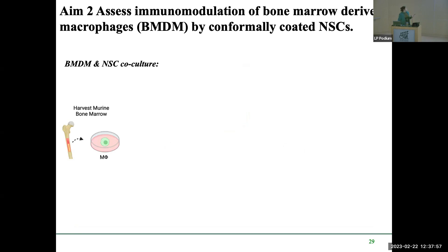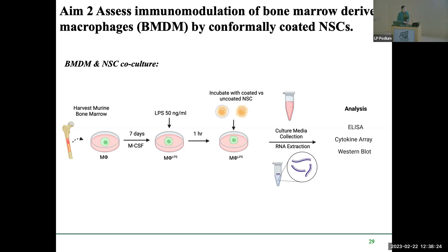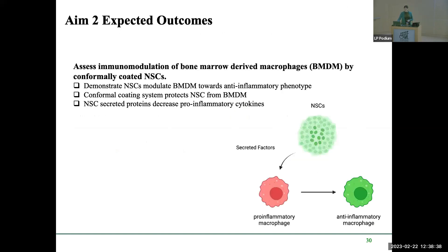The experimental design involves harvesting murine bone marrow macrophages, stimulating them for seven days with M-CSF, then treating with LPS to induce a pro-inflammatory state. After one hour, both naked and conformally coated neural stem cells will be added, and media will be collected along with RNA extractions to assess phenotype and expressed products. Expected outcomes are that neural stem cells modulate macrophages toward an anti-inflammatory phenotype, conformal coating protects neural stem cells from macrophage-mediated destruction, and neural stem cell secreted proteins decrease pro-inflammatory cytokines present.